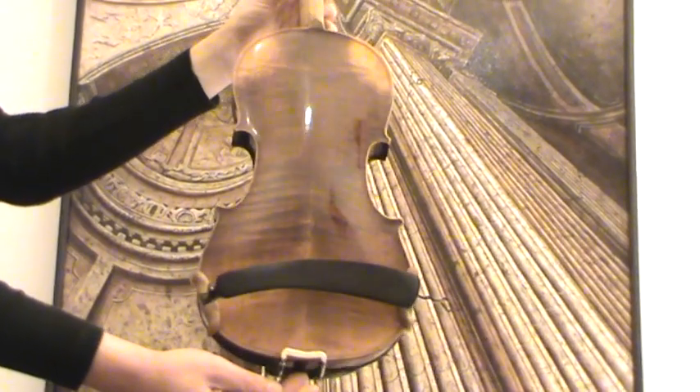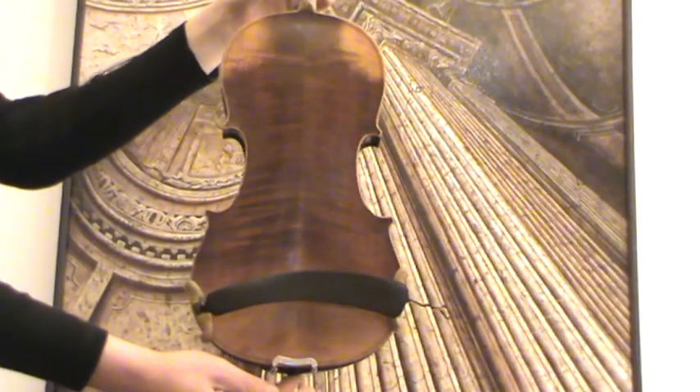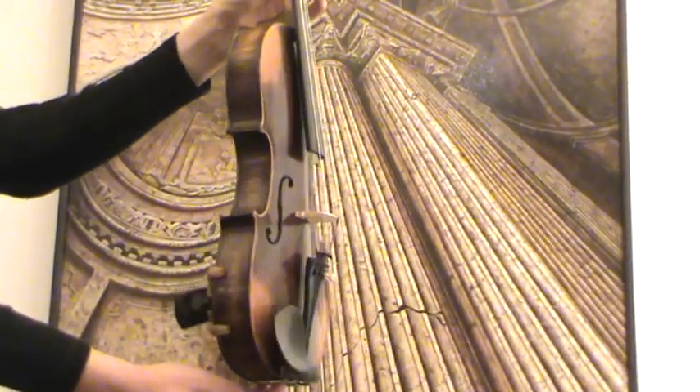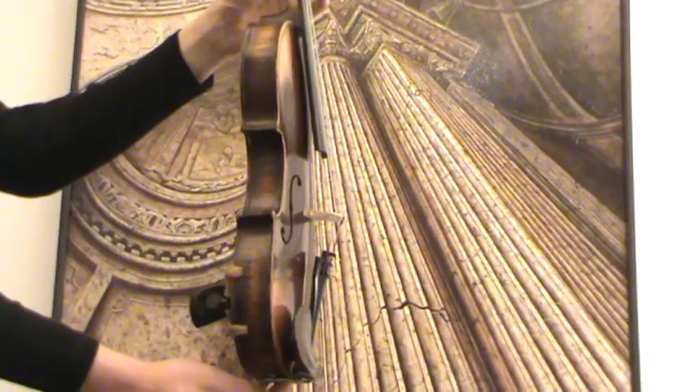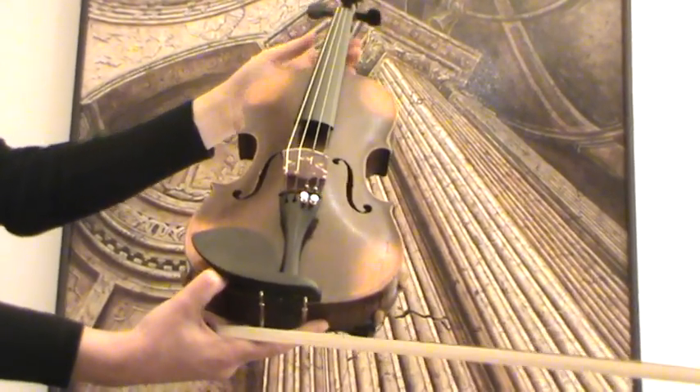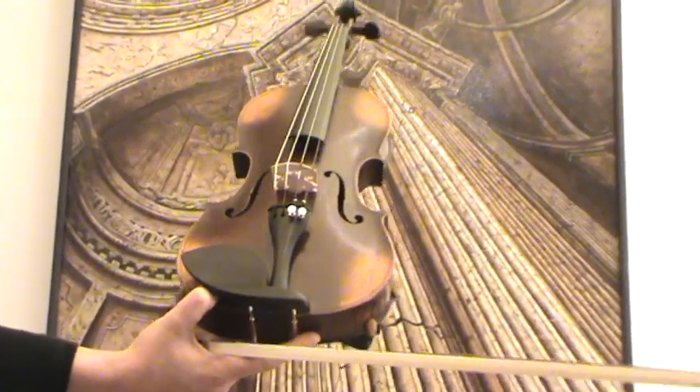The back is a nicely flamed two-piece maple back and the front a medium to fine-grained spruce front. In our workshop the violin received new ebony pegs, new ebony tailpiece and ebony chin rest, as well as a new bridge and new strings.